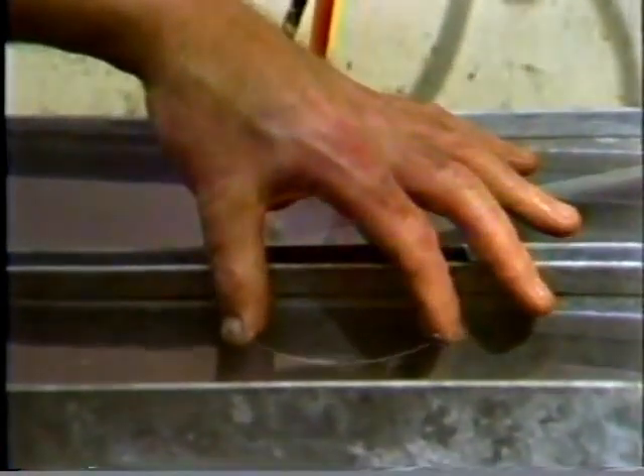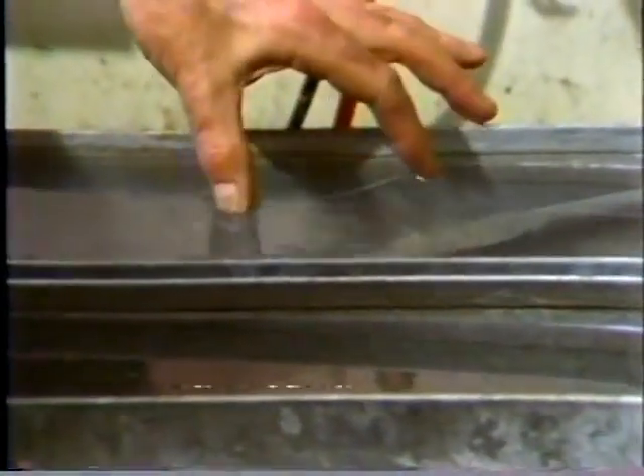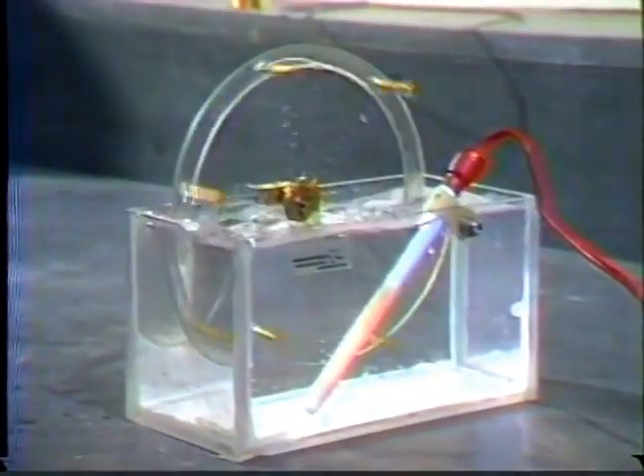In cold water, nitinol turns soft — bend it and it stays bent — but in hot water it springs back with forces as high as 55 tons a square inch. No one knows quite why this happens.